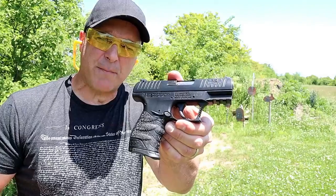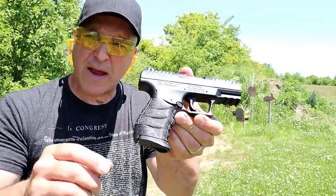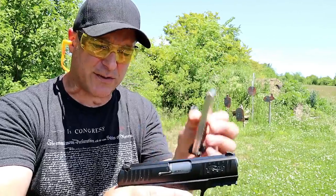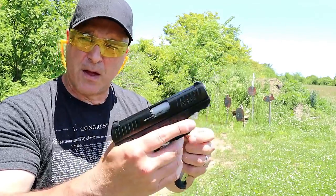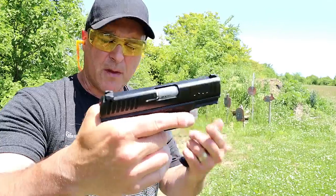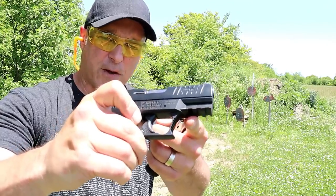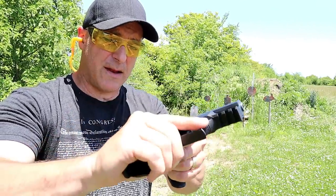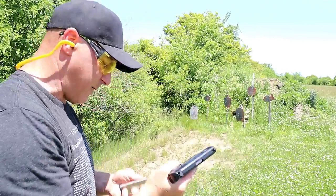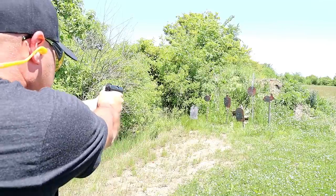Here we have a Walther CCP M2 — they made some great improvements over the original CCP. It also has cross-directional texturing, a very comfortable grip, and a magazine that holds eight rounds. It is a single stack with a gas-delayed blowback system, which creates softer shooting and a very light recoil spring. It's a good handgun for people with hand or wrist injuries or older folks who have trouble charging the slide. It has a full Picatinny rail, a fixed barrel, a trigger that breaks at five and a half pounds, and a striker fire indicator. It's quite light as well.